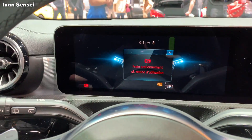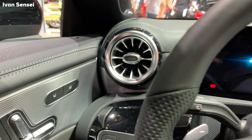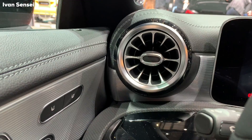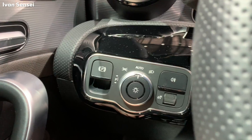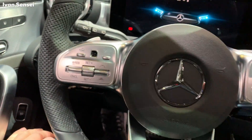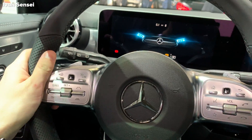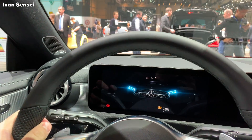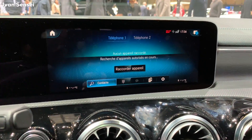Basically this car has the same interior as in the A-Class and also as in the CLA. On the left you have controls for your lights and a new steering wheel with touchpad. The left side controls your instrument cluster and the right part controls the multimedia display.